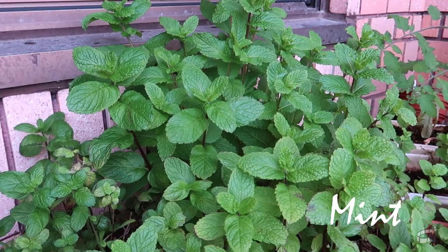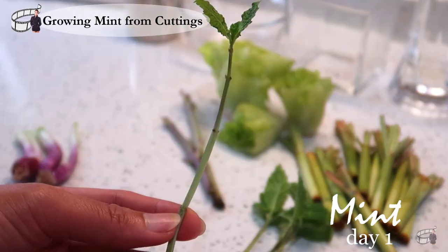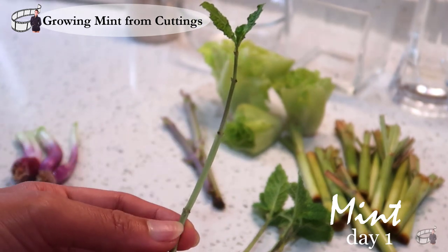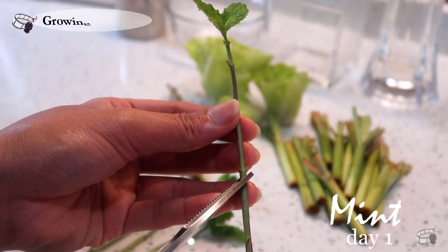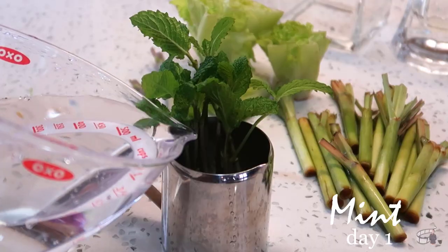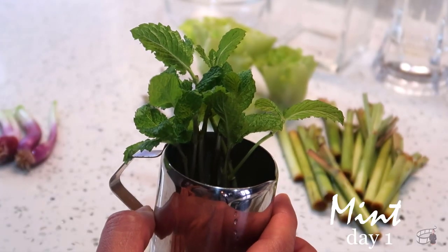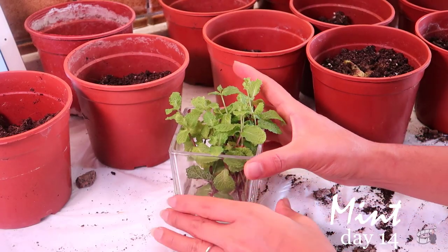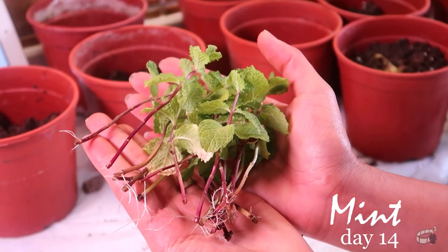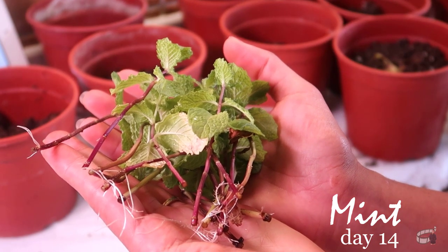Mint — I regrow them from cuttings when I harvest mint from my fresh garden. I remove all but the top leaves, then I cut the mint stem just below a node, about 3 to 4 inches in length. I place the stems in a small jar with about an inch of water that I refill or change every 2 to 3 days. Then I just leave them on my kitchen counter and wait until the roots appear, which can take a couple of weeks. Once a good root system has developed, it is time to plant them in small pots.